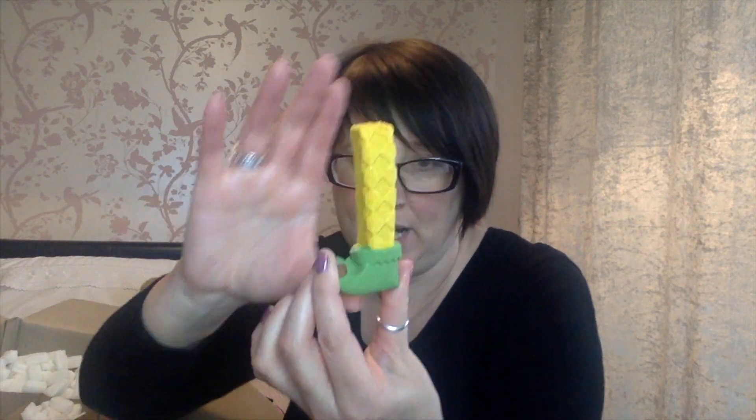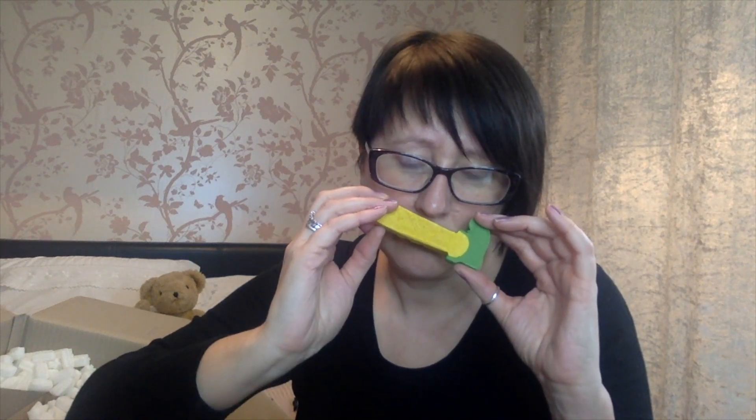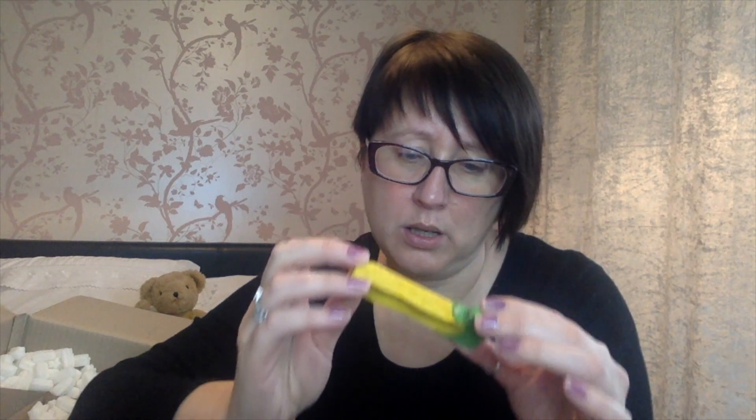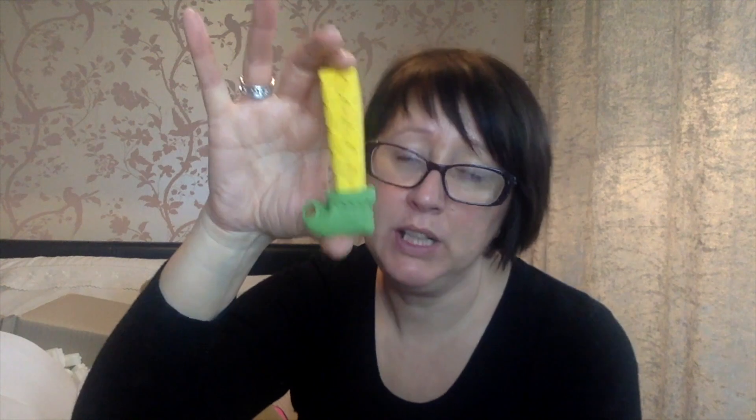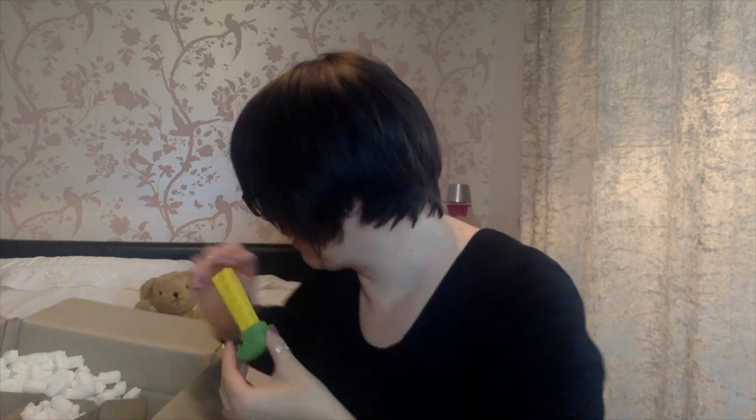Next we've got the Elfie bubble bar stick. That smells a bit weird actually - he's a reusable bubble bar. I think I got two of those, though I'm not so sure on the smell - I'm not sure whether I like that or not.